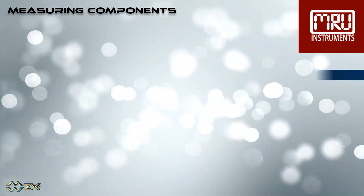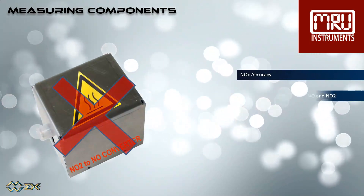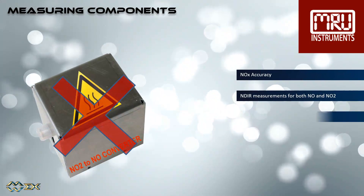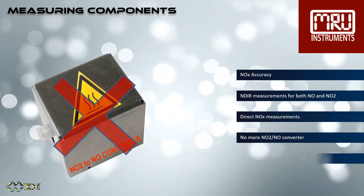Both NO and NO2 are measured directly with NDIR. No NO2 to NO converter is needed, thus no conversion efficiency losses. This all-in-one analysis system ensures a high NOx accuracy.